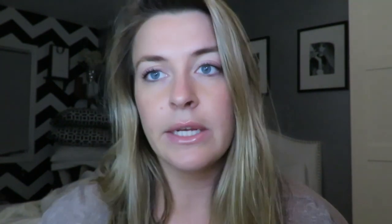The second product is the Prep Set Glow Spray in the color original. This is 4.22 fluid ounces and it retails at $29. I had a coupon — it was 'Iconic20' — but I know a lot of influencers do have codes for 20% off. This is what the bottle looks like, in the color original.